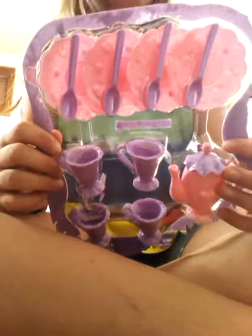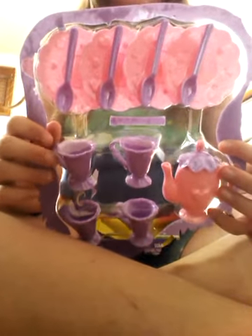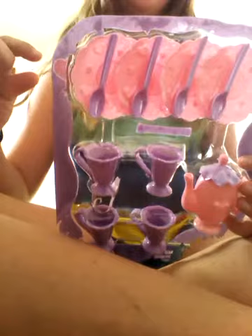I will definitely be using the spoons — like, no doubt about that. Plates probably. Teacup, maybe. Cups, maybe — probably not, because they're kind of a little bit too fancy, but you never know, like, for emergency cases. So I have that, and then I'll show you the rest.